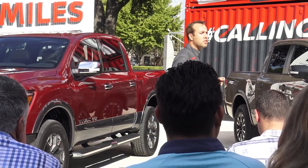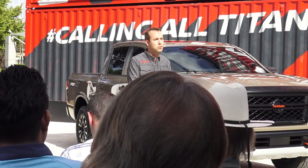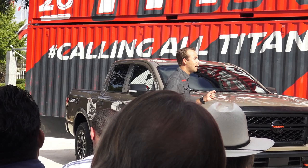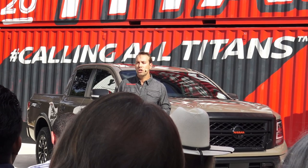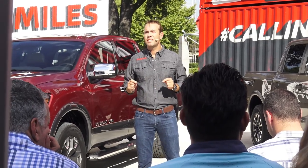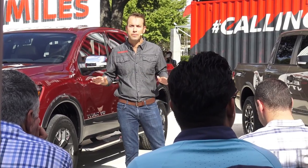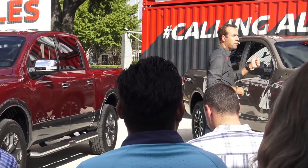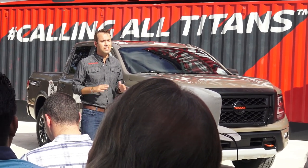There's also available concierge services. We are also offering more tech, including available Intelligent Cruise Control, Intelligent Driver Alertness, Intelligent Forward Collision Warning, plus Traffic Sign Recognition, among many others. I mentioned no-compromise and safety. It starts with Nissan Safety Shield 360, standard across the entire lineup. Safety Shield 360 is the only system that provides both forward and reverse automatic emergency braking — and now it's standard.